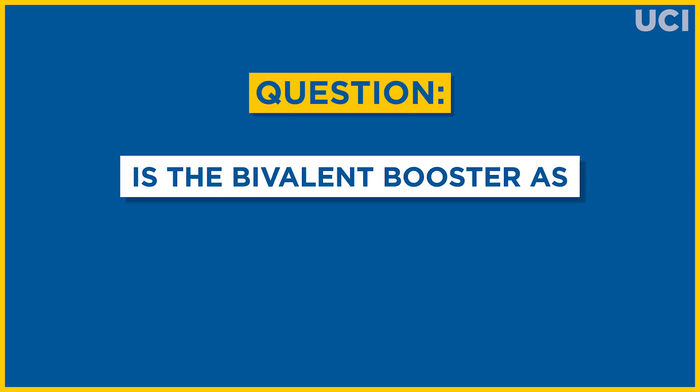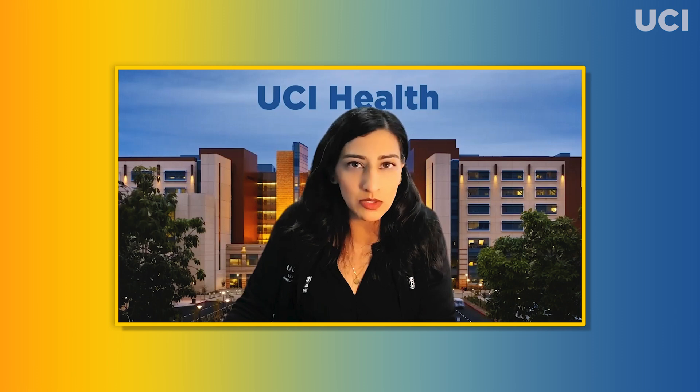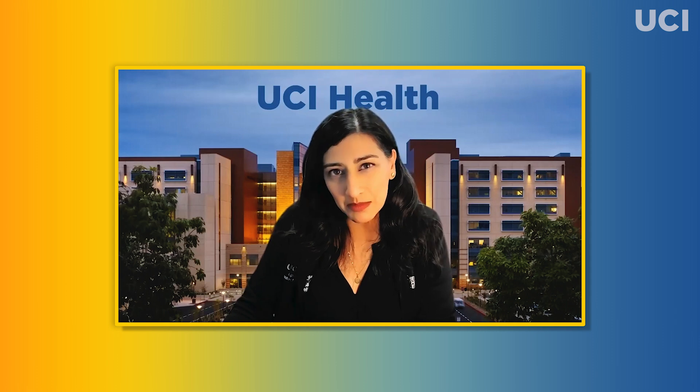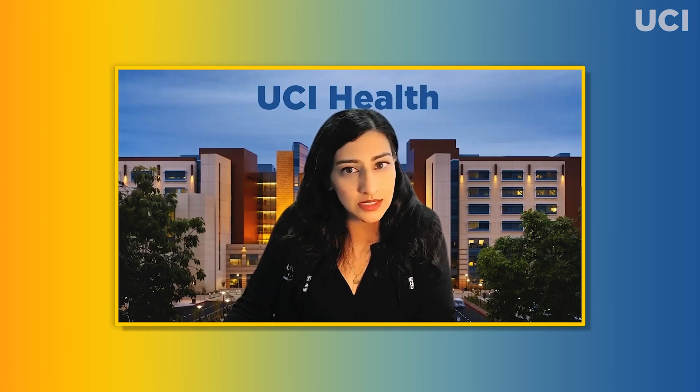Is the bivalent booster as safe as the original vaccine? Think of the bivalent booster like a riff on a standard brownie recipe. You're going to have almost the same ingredients and bake it for the same time at the same temperature. But this time, instead of just milk chocolate chips, you add in dark chocolate chips too. The resulting brownie is the same.